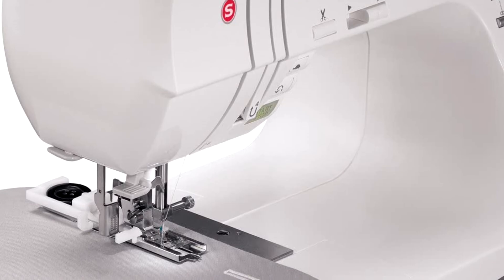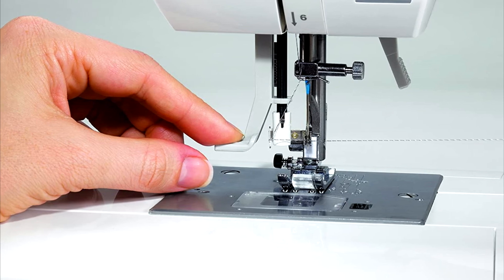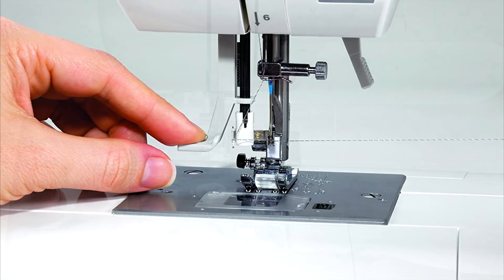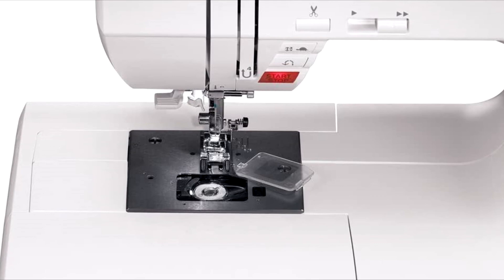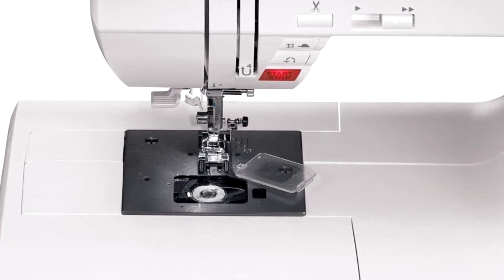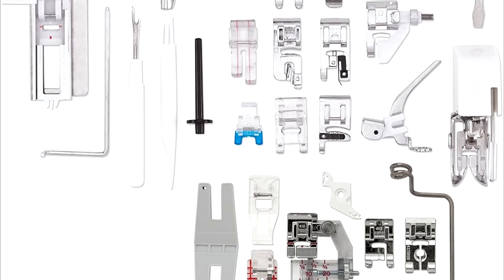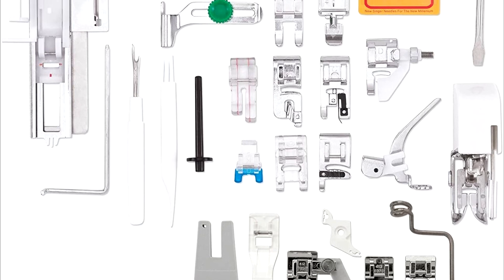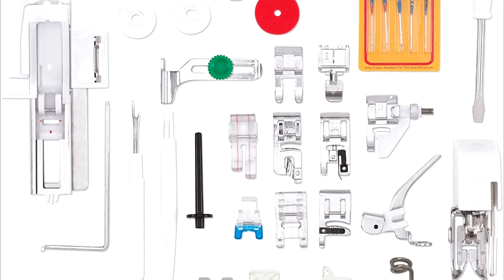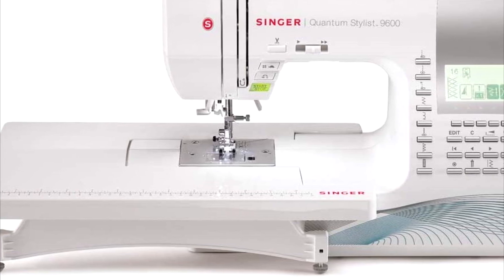The Singer Quantum Stylist has 600 built-in stitches including basic, stretch and decorative stitches. Selecting a stitch is easy thanks to the push-button stitch selection feature. The 8 stitches you probably use most often are located on the front of the sewing machine, so switching to those common stitches is even faster and easier, which will save you a lot of time. You'll also get a selection of 5 alphanumeric fonts so you can add lettering to your projects. And there are 13 built-in one-step buttonhole styles. With its snap-on presser foot, built-in automatic needle threader and backlit LCD display, the Singer Quantum Stylist machine was clearly designed to be easy to use.